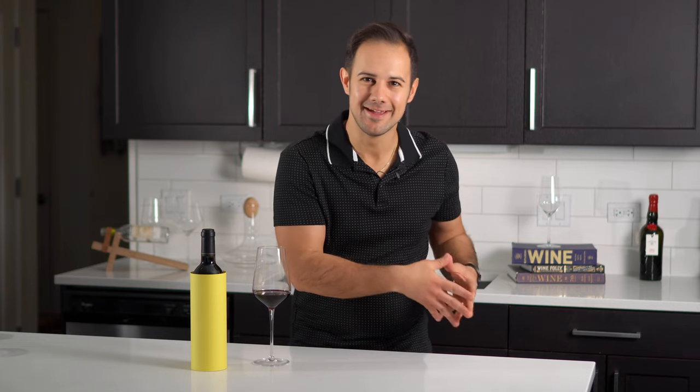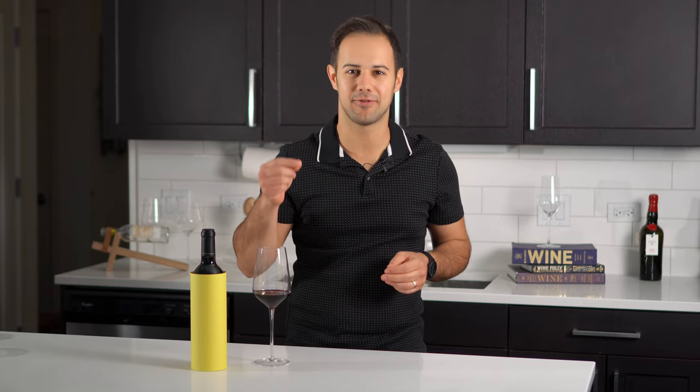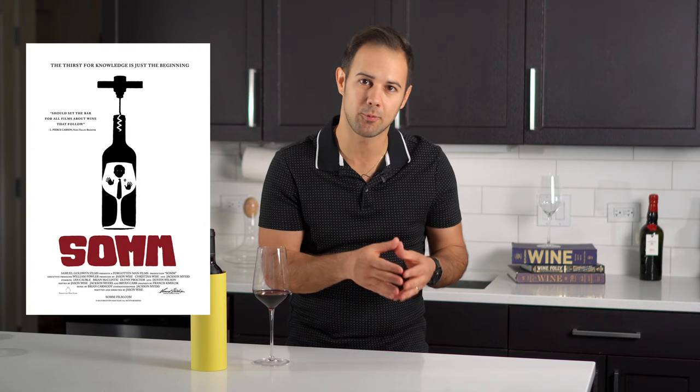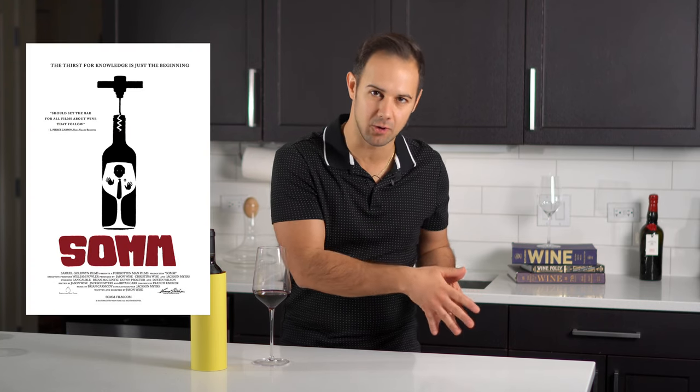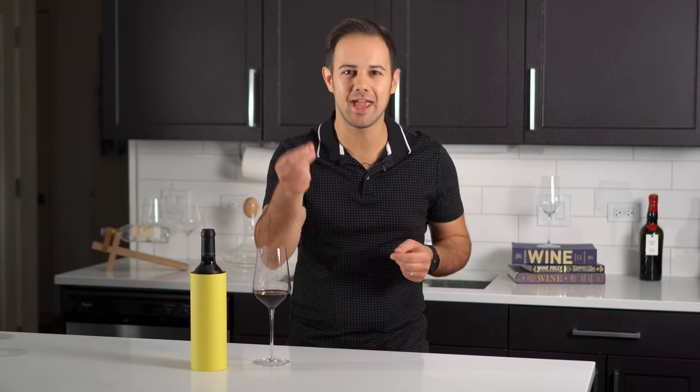Blind tasting — it's seemingly the coolest part of becoming a sommelier. You get nothing but a glass of wine in front of you with no other information and somehow can magically figure out what it is, where it's from, how old, what grape, and even who makes it. If you watched the Somm film, a disproportionate amount of time was spent focusing on this part of the sommelier exam. And I get it. It's flashy.